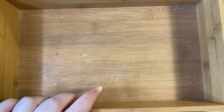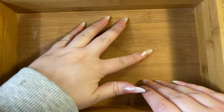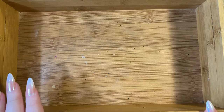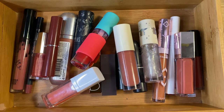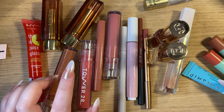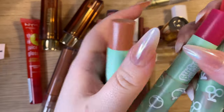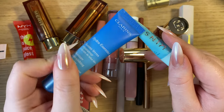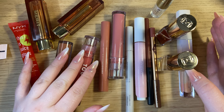Let me wipe down the box and count how many things I'm keeping. I'm putting 28 things back in the box, plus the Animal Crossing ones bring it to 34, and the two Kylie products make 36. So in total I believe I have 51 lip products that I'm keeping.